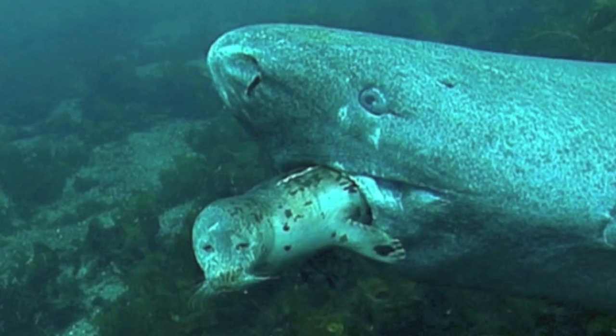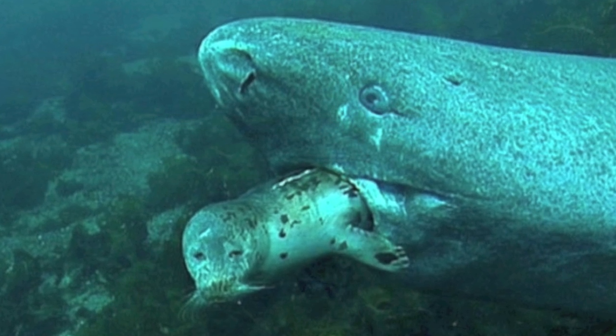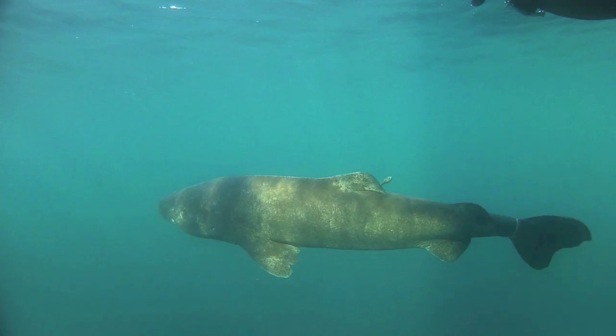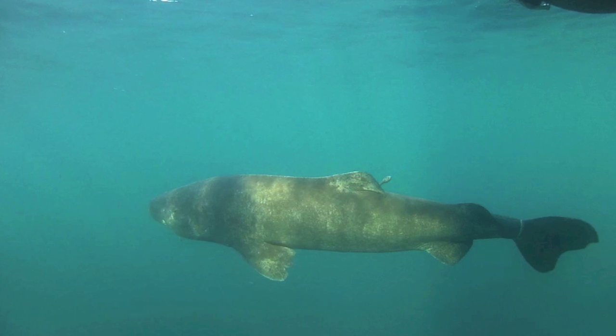Their diet includes invertebrates, fish, seabirds, and sometimes seals. They are also scavengers, attracted to the smell of rotting meat in the water. They have been known to feed on drowned land animals, such as reindeer and even a horse.